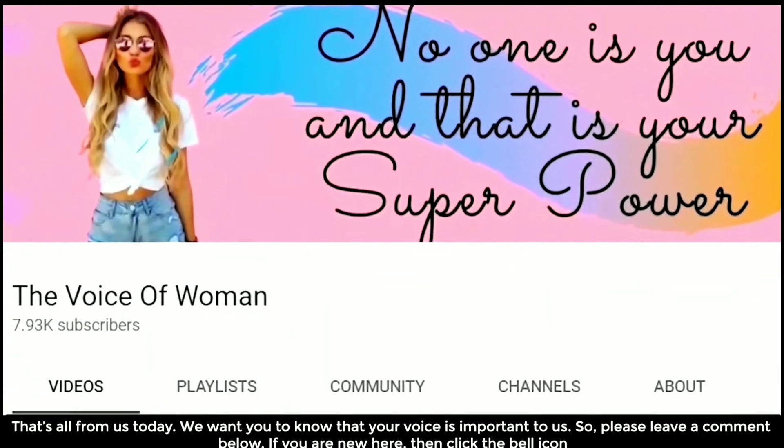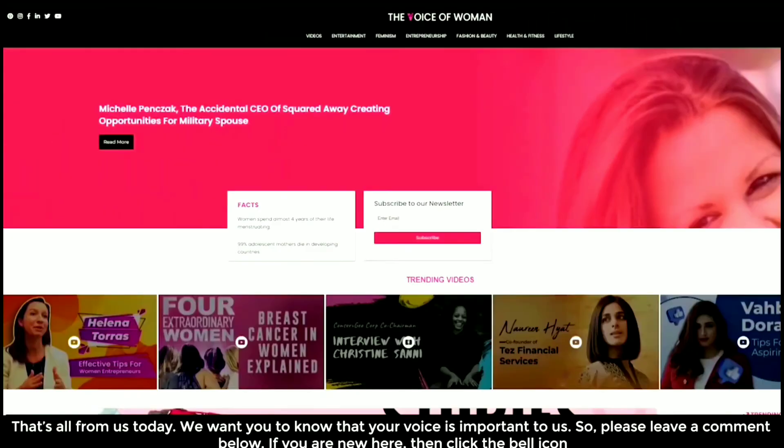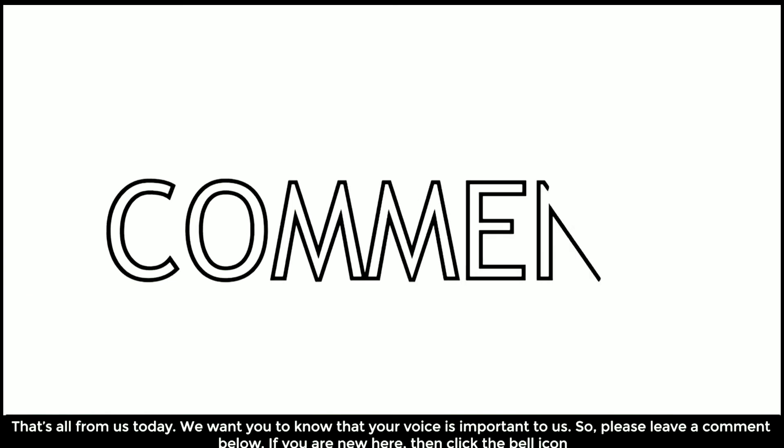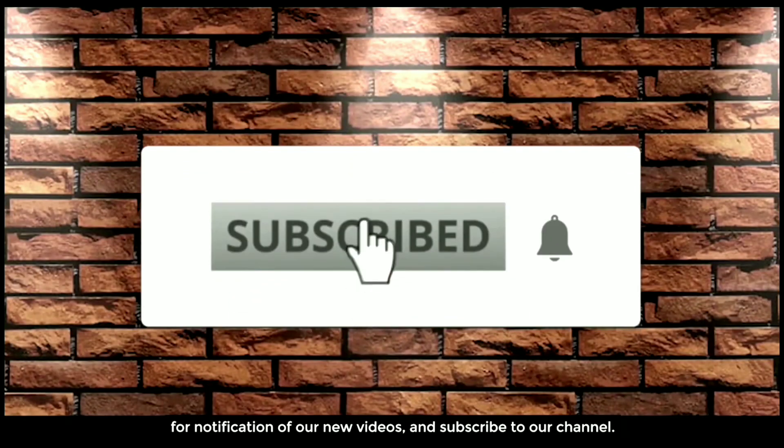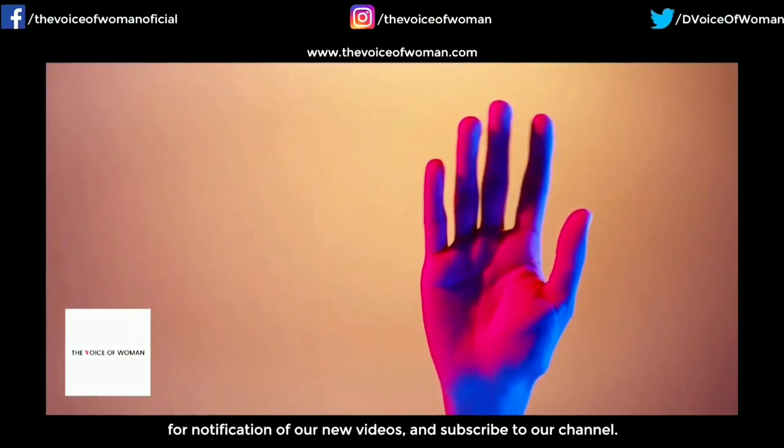That's all from us today. We want you to know that your voice is important to us, so please leave a comment below. If you are new here, click the bell icon for notifications of our new videos and subscribe to our channel.